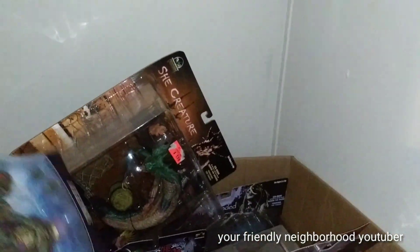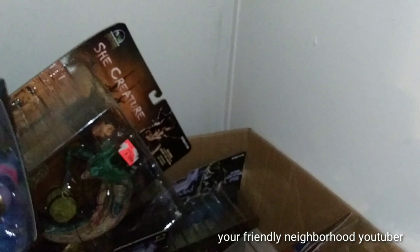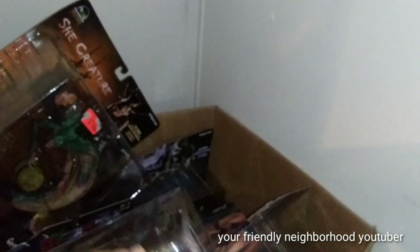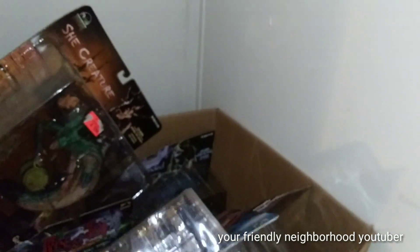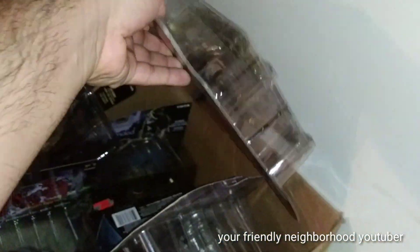Now most of these — some of them I don't know if I'm ever gonna do a review of. Some of them I'm kind of saving for Halloween. So when I do my 31 days of Halloween, I'm gonna have a bunch of horror figures to review.